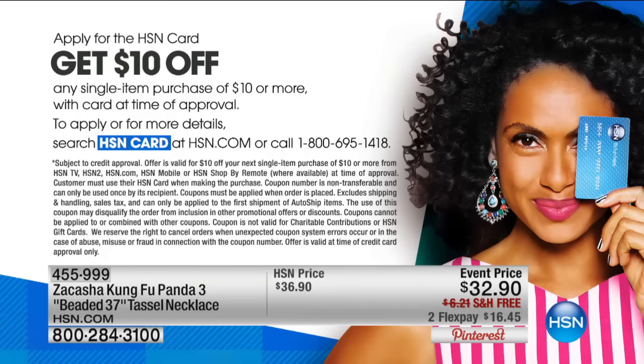If you don't have an HSN credit card yet, we'd love to invite you to get one because you become a VIP customer when you shop with an HSN credit card. There are all kinds of extra savings events and extra flex pays, plus you get $10 off your first purchase, which is always fun. To learn more, go to HSN.com or call 1-800-695-1418.